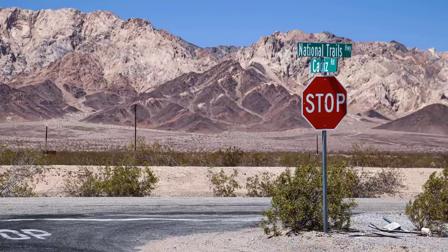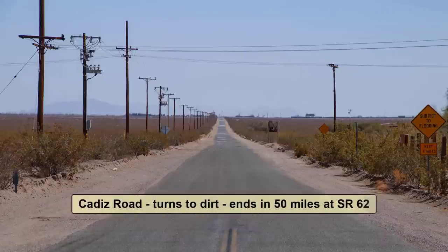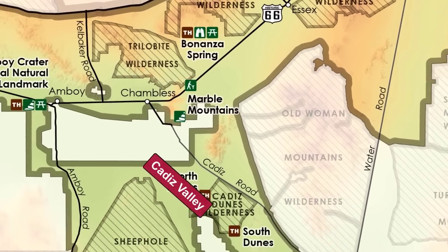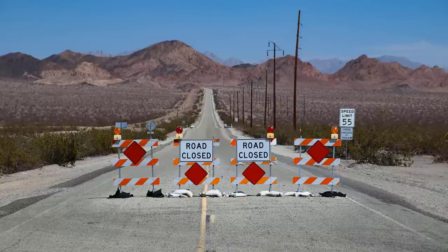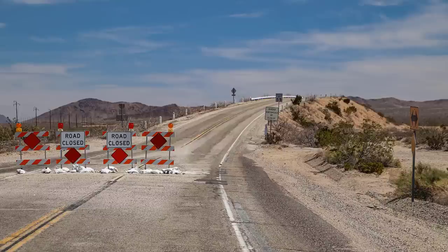On Cadiz Road, behind the remains of the store, are a bunch of cabins that were part of the business. Cadiz Road, which is dirt, continues for almost 50 miles to the southeast through Cadiz Valley, a huge remote desert region. When we visited Chambliss in April 2023, Route 66 was closed at Chambliss due to damaged bridges. If you plan your Route 66 trip any time before 2025, you may run into road closures like this, but the detours are typically easy.